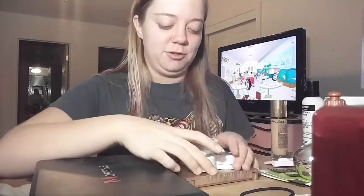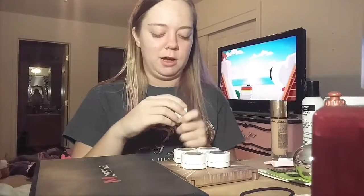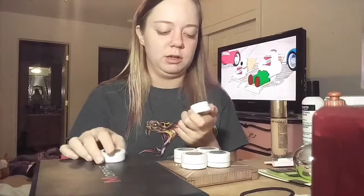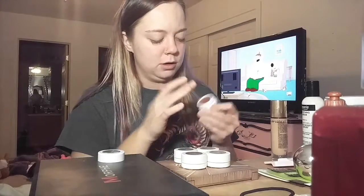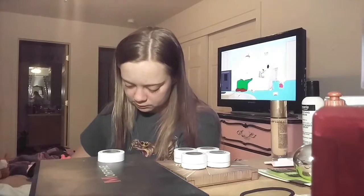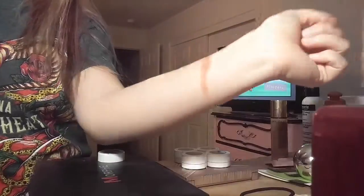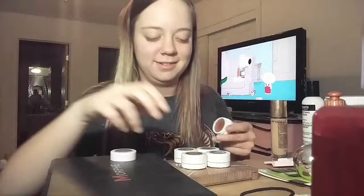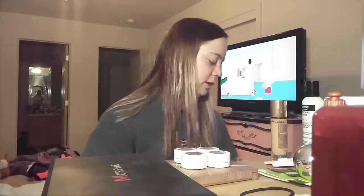Next we'll do these little ColourPop shades. The first one I'm going to show you is La La La. It's a Super Shock Shadow, and it is like a very nice copper color. It's a really, really pretty copper tone — there it is on my finger. ColourPop comes in swinging with their eyeshadows; I've never been disappointed.